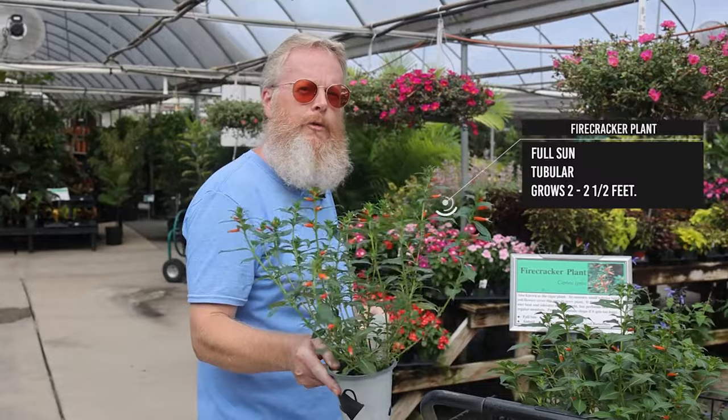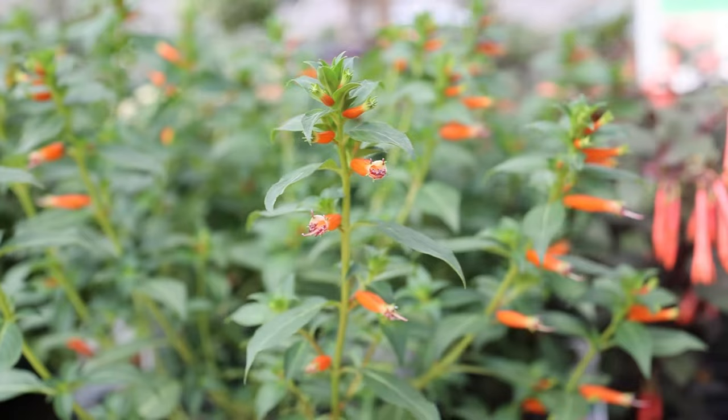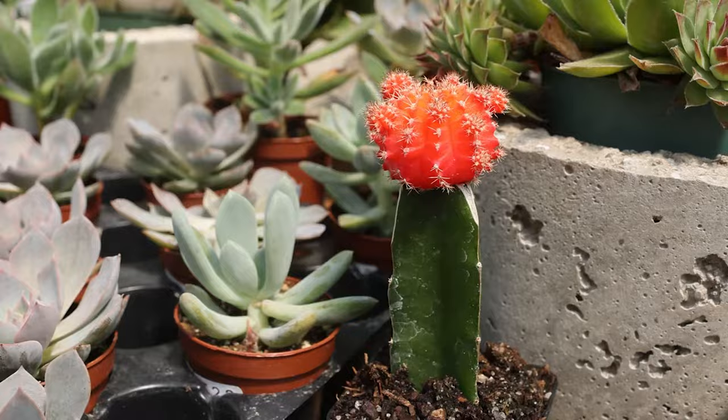This is a tried and true winner with your hummingbirds. I've incorporated it into my containers at home — have it on a porch or a patio, ideal. You can work it into a landscape too. The plant probably grows about two to two and a half feet, depending on whether you have it in the garden bed or in a container.